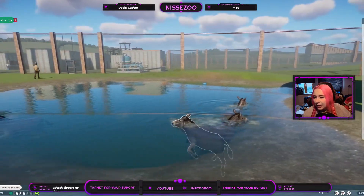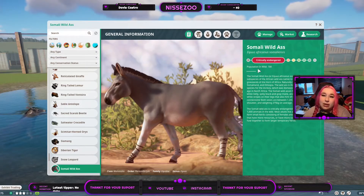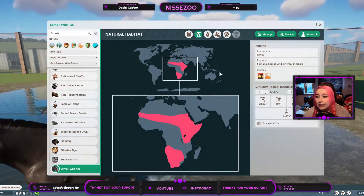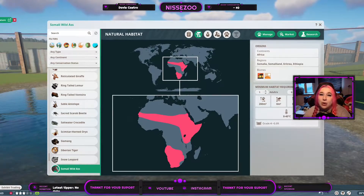Right now they are playing around in the water, but we're going to go in here and you can see the lines again. They are critically endangered and there are around 700 of them left in the wild. They live in Africa - more specifically Somalia, Somaliland, Eritrea, Ethiopia - and they live in the grassland and desert biome. So if you don't see them on the savannah normally, it's because they prefer these drier areas, combined with the fact that there aren't that many of them.